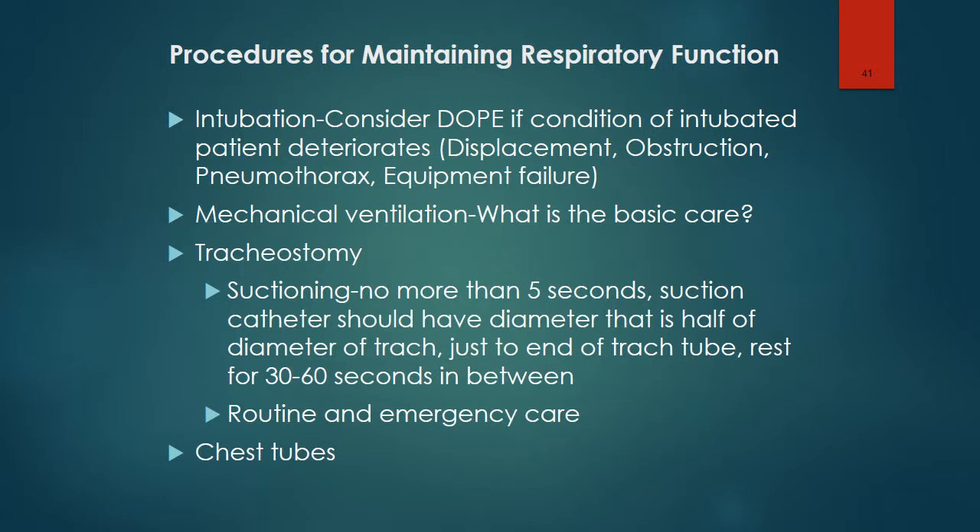Suctioning of a tracheostomy should last no more than 5 seconds. The suction catheter should have a diameter that is half the diameter of the trach. Suctioning should be done just to the end of the trach tube, and the child should be allowed to rest 30 to 60 seconds between suctioning. The nurse should assess the tracheostomy stoma for signs of infection and skin breakdown. Life-threatening occlusion requires immediate tube change, and accidental decannulation also requires immediate tube replacement.